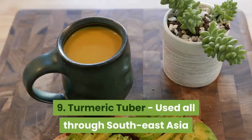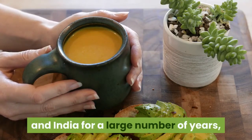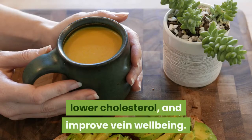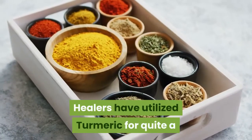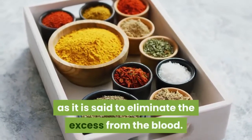Number 9, Turmeric. Used throughout Southeast Asia and India for many years, turmeric has been shown to support circulation, lower cholesterol, and improve vein health. Healers have used turmeric for a long time in the treatment of obesity, as it is said to eliminate excess fat from the blood.